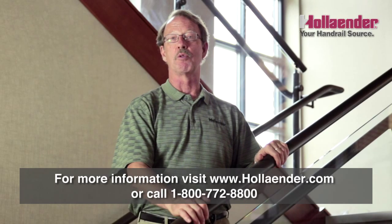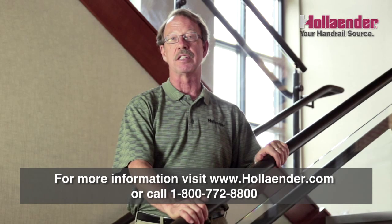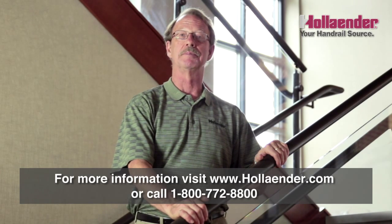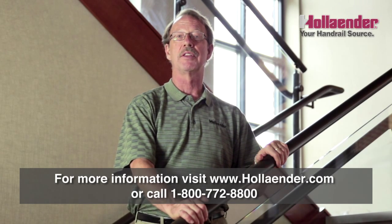We feel we've gone over and above the norms required by US Building Codes, and again, this is in the interest of safety. We appreciate your time. We hope you found this video of value. Thank you.